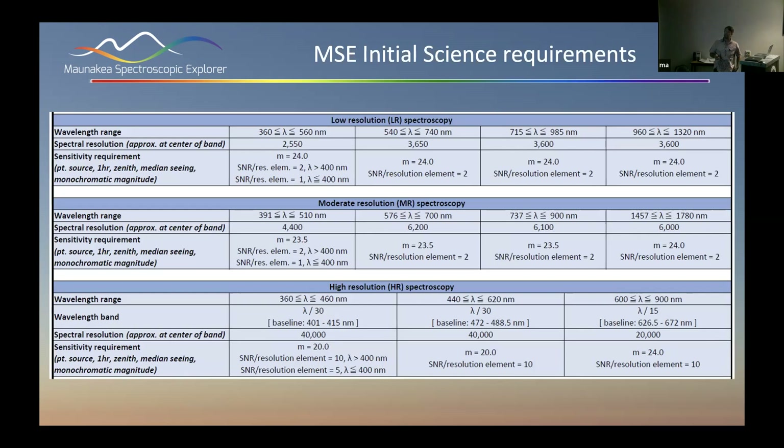The initial science requirements for MSE: a low-resolution spectroscopy mode in the visible, a moderate-resolution spectroscopy mode in the visible and infrared, and high-resolution spectroscopy for galactic archaeology in three individual wavelength segments optimized for particular lines, giving us abundances across the visible. The idea behind the Pathfinder is to duplicate as much of this capability as possible on a four-meter telescope using the same technology that we'll use for MSE.